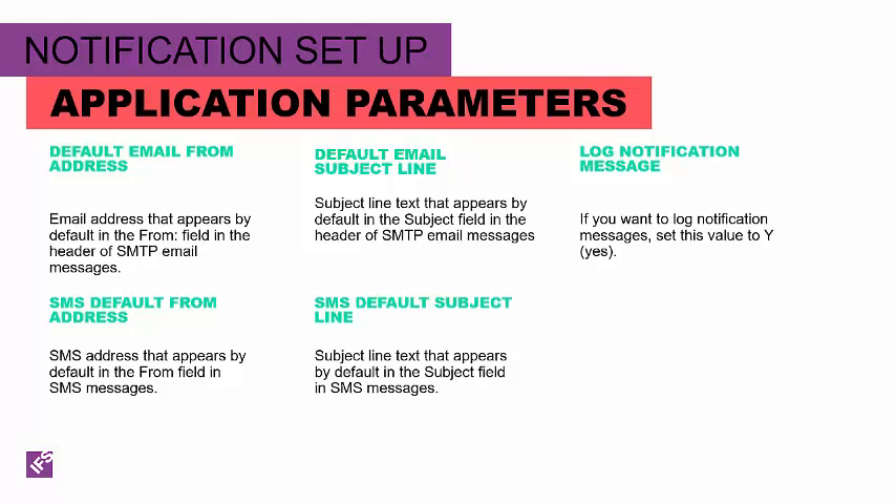As with everything in Field Service Management, there are a few application parameters that are going to impact your results. The default email address from is the email address that appears as the from when you send an email message. Default subject line is the subject line on the email message coming from the notification. Log notification message will write notifications that are sent to your server logs. SMS default address and FSM default subject line are the from and subject line for SMS messages.